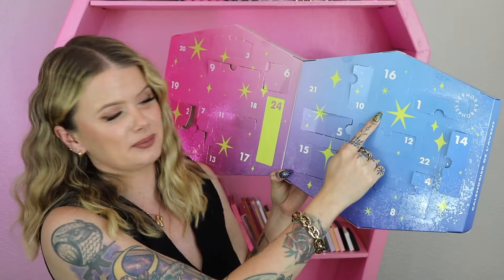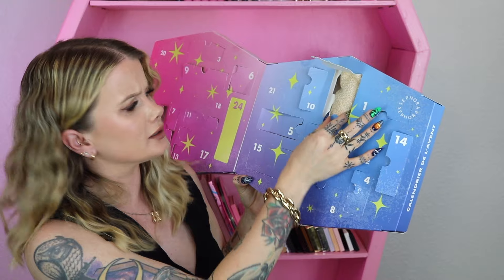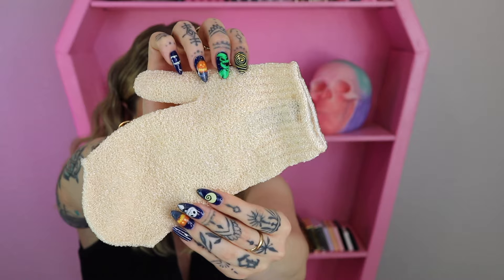Day 16 is an exfoliating shower mitt. This isn't a bad item — I actually buy the exfoliating mitts that they have at Target, so it's an item I use.